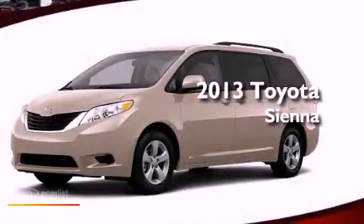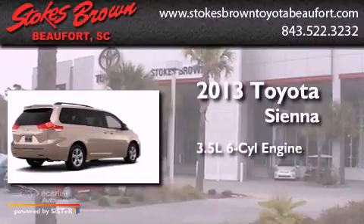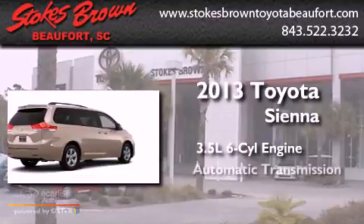This is a brand new 2013 Toyota Sienna. It has a 3.5-liter six-cylinder engine and an automatic transmission.